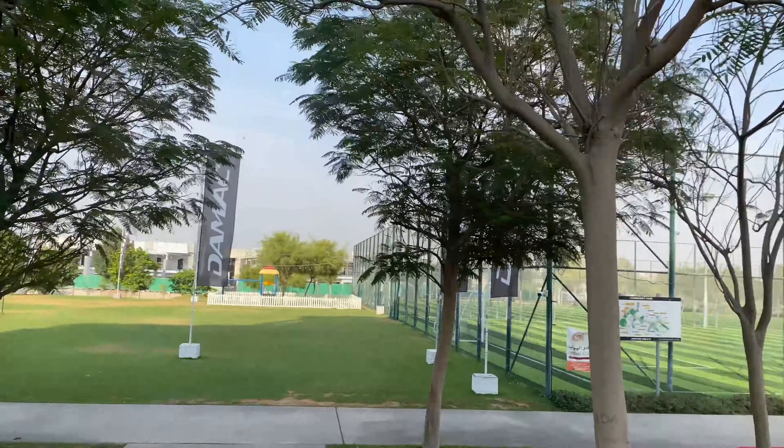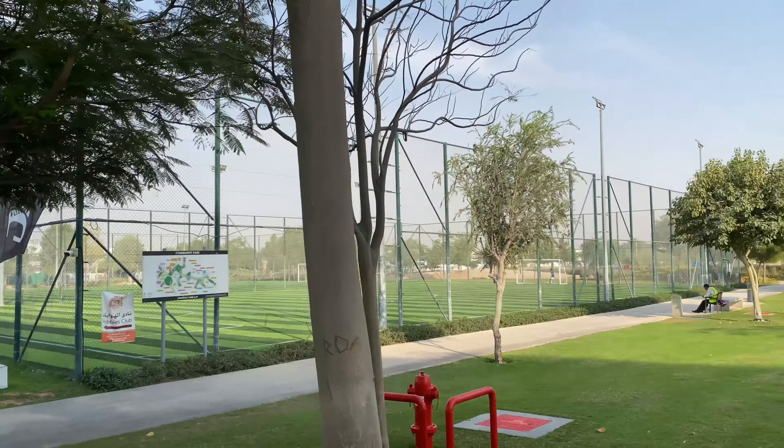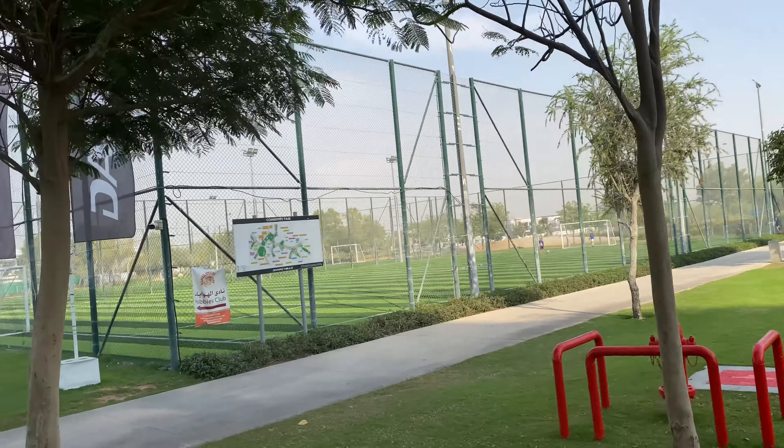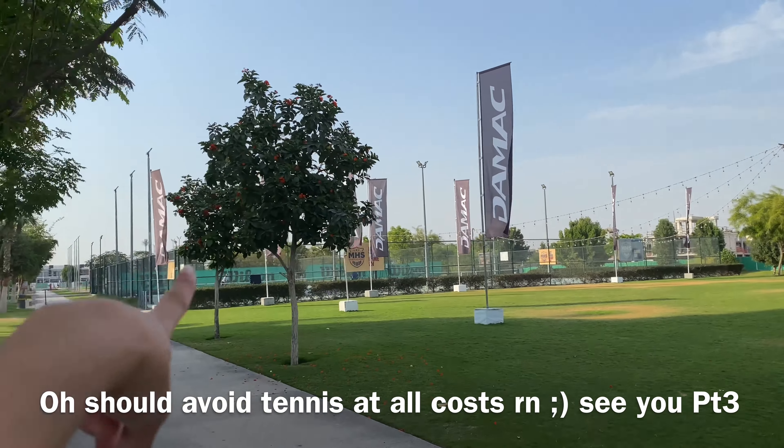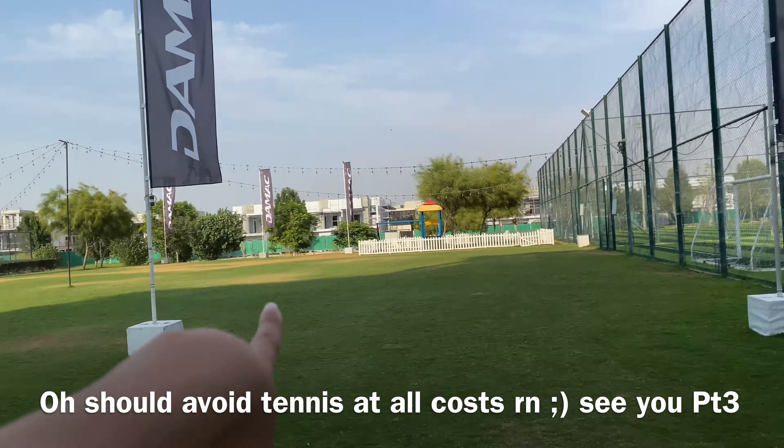Around here there's a football field, which is super nice and really green. And over here — that's a tennis court. Okay, that's good.